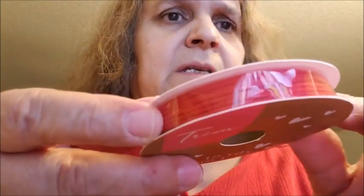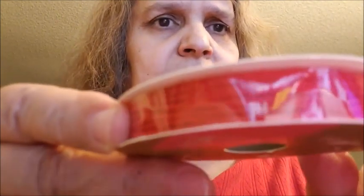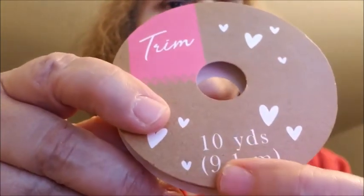Now for the Target Dollar Spot haul. I got this string ribbon and I thought this would be nice for a pocket letter for Valentine's. It's ten yards — I was looking at the nine right here but it's actually ten yards.